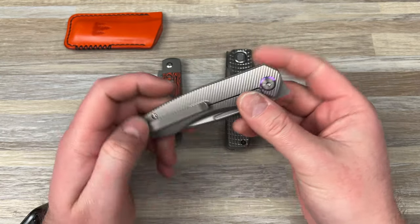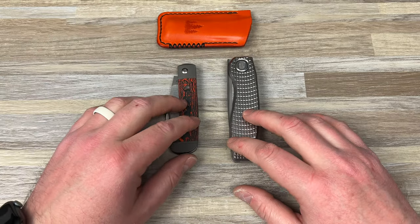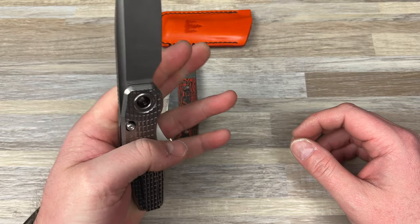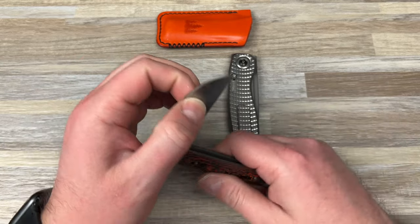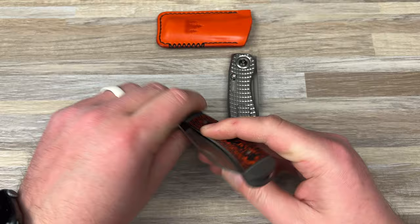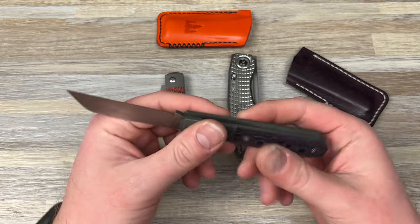I really love the Dawn though — this thing is incredible. Setting the Dawn aside. So we're down to the Mini FSD, the knife I've screamed and yelled is the best knife ever made, and the Jack Wolf Knives Venom Jack.